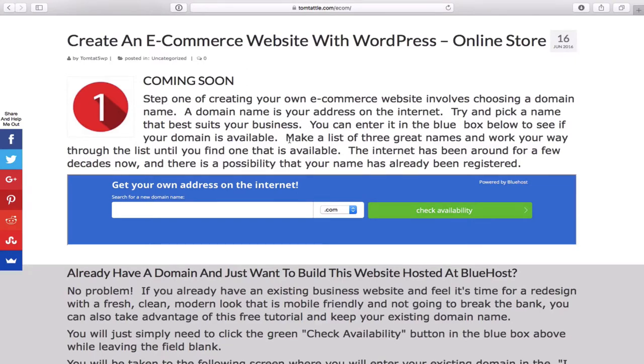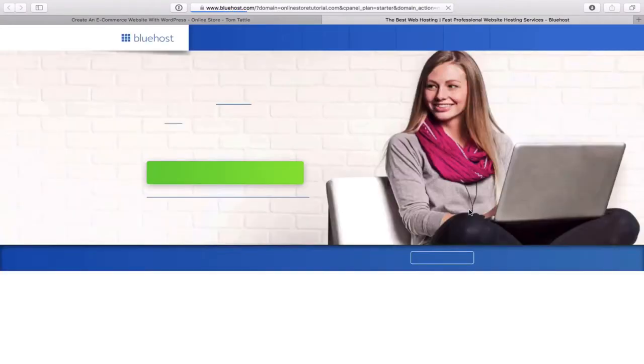For example, if your online store sells widgets, you'd check if something like 'tomswidgets.com' is available. I'm making a new website called 'online store tutorial.com', so I'll type that in the blue box. Note there are other domain extensions available, but I recommend sticking with .com — 99% of websites use .com and it avoids confusion when someone is trying to find your address on the internet. Type in your domain name idea and click on check availability.